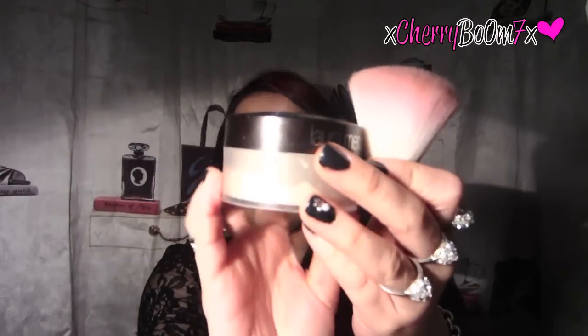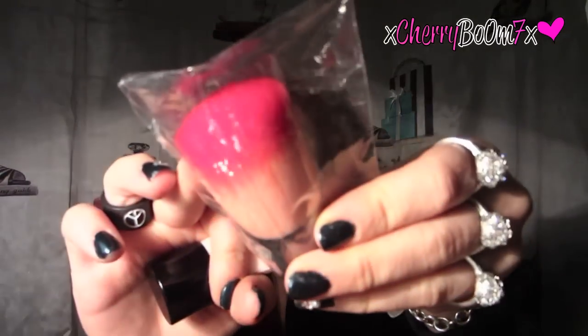I use this kabuki brush with my Laura Mercier setting powder to give my face a flawless finish. Beauty Sparkle sent me an extra one to give away — mine is baby pink and the giveaway one is hot pink. To enter, just leave any comment below. You can only enter once. The giveaway runs for one week. US only, but an international giveaway is coming soon.